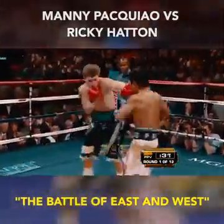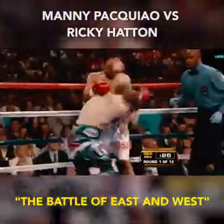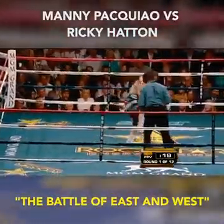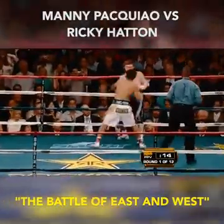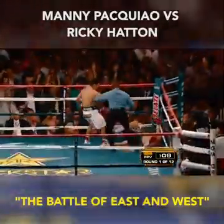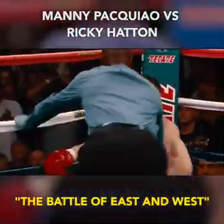Pacquiao is coming out of the neutral corner in a hurry. Lands another right hook. Pacquiao's hands are blindingly fast — his hands are so fast that no opponent sees the punches coming. Another perfect right hand, another right hook, straight left hand. Pacquiao's landing at will. Hard left hand. Hatton has to hold on. Will Hatton make it out of the round? He's down for the second time. This is the brilliance of the Filipino Slugger.